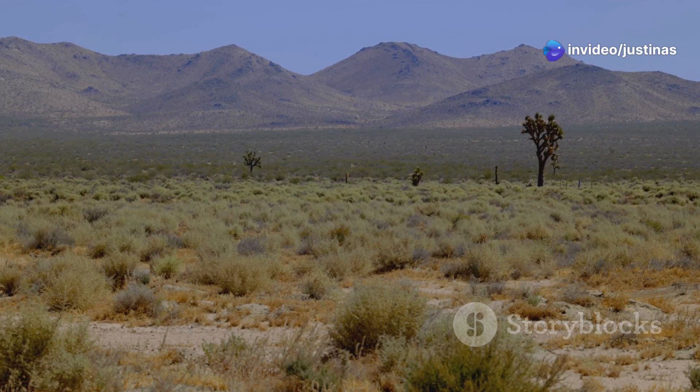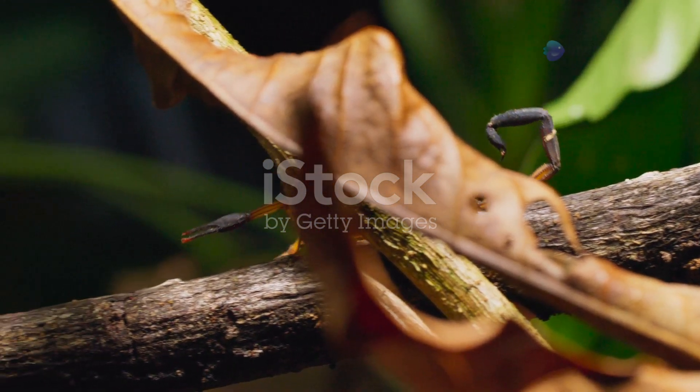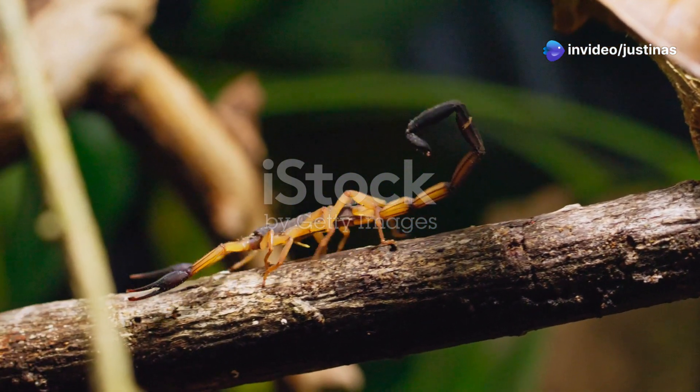Its habitat ranges from rocky deserts to urban areas, where it often hides in cool, moist places during the day. Don't let its size trick you — measuring just two to three inches, it can easily be mistaken for a harmless insect. But this little arachnid is a formidable predator.